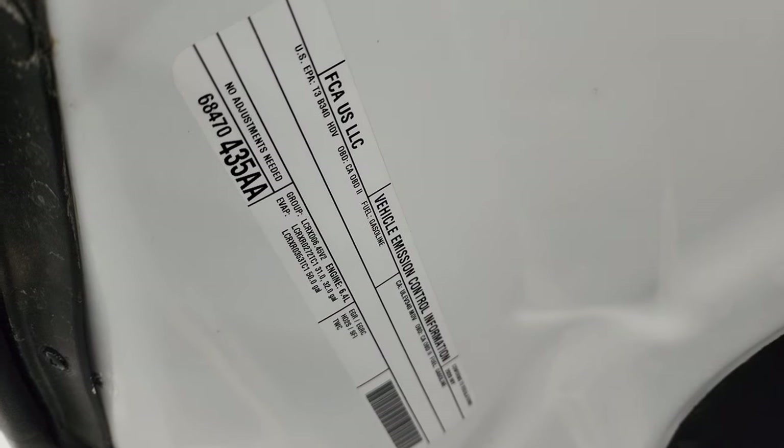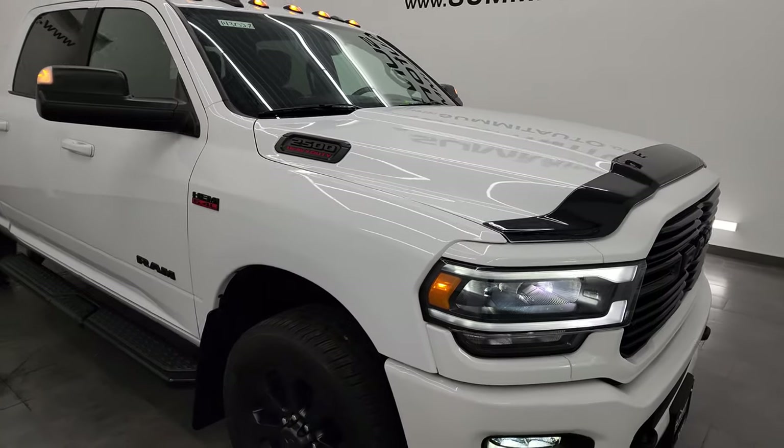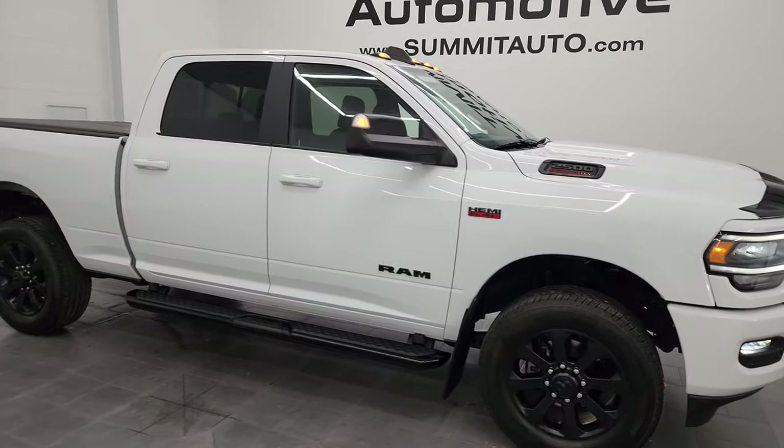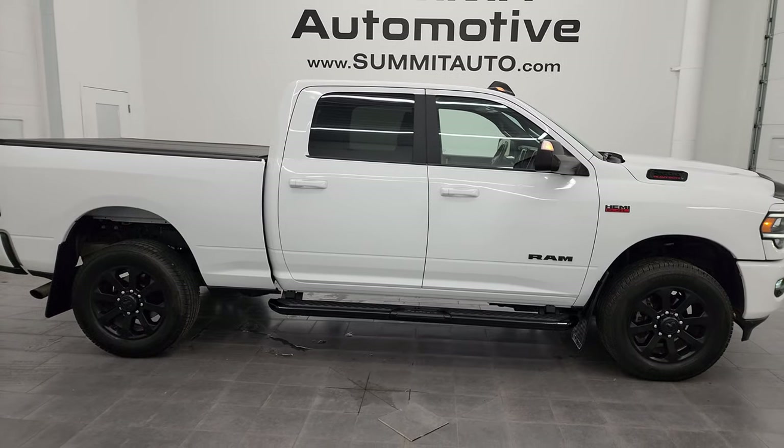There is the emissions sticker. I would highly recommend this truck from a quality and condition standpoint. I would ship this one to California, Texas, New York, back to Minnesota — whoever gets this truck is going to be very happy with it.